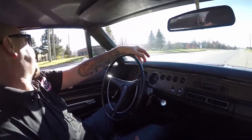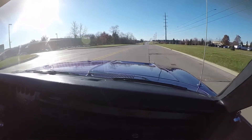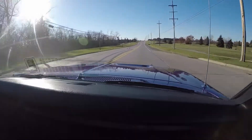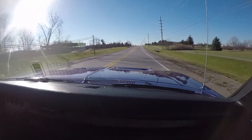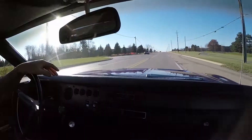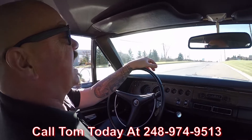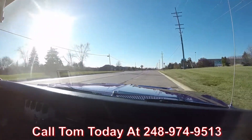Let's take this '70 Charger for a ride. One of the coolest cars on the planet right here — '70 Charger, Plum Crazy, and driving great. This is one beautiful car. At Vanguard Motor Sales we can ship this Charger anywhere in the world. Just give us a call at 248-974-9513.